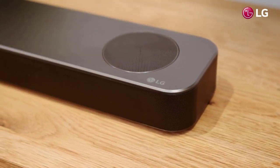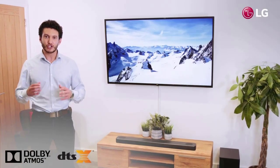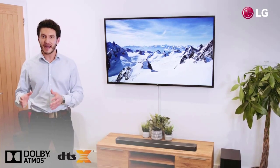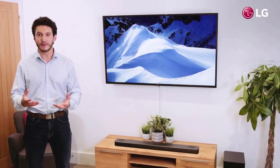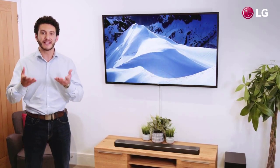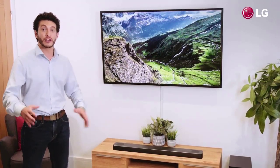LG's flagship soundbars come furnished with Hollywood sound from industry pioneers Dolby and DTS. Dolby Atmos and DTS:X soundtracks move in three-dimensional space, enabling a more realistic recreation of audio entertainment that lets you step inside the action. The soundbar also delivers high-resolution audio for more accurate and enjoyable listening.